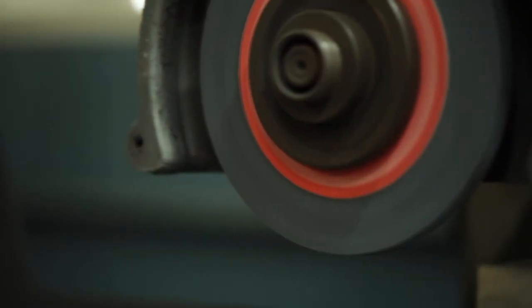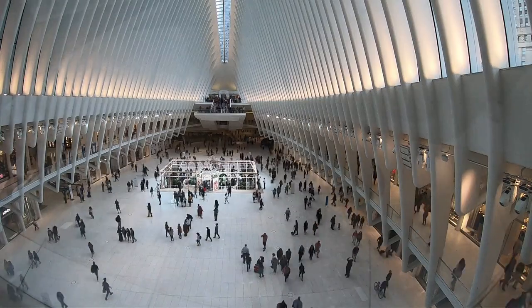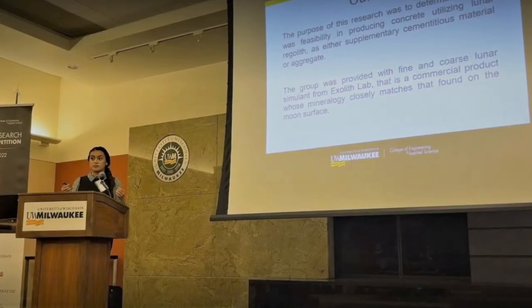Everything you see and everything you use is made from something — a collection of atoms at a very small scale that when you look at it, it can become cloth, it's metal, it's steel. So as a materials engineering student you learn how to fabricate, characterize, and synthesize this. You get to see things at the very small level, at the molecular and atomic level, but you also have to think about how do you process it? How do you make it? And I think that's what materials engineering is.